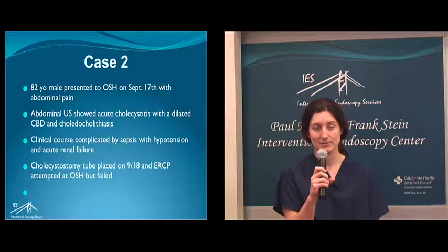His immediate clinical course was complicated by sepsis with hypotension, ICU admission for inotropes and development of acute renal failure, as well as delirium. He had a cholecystostomy tube placed that day and then ERCP was attempted but failed.